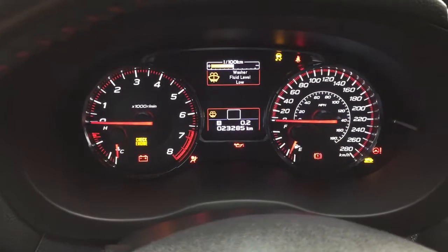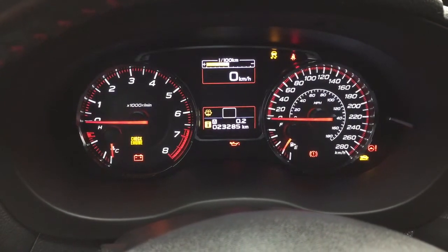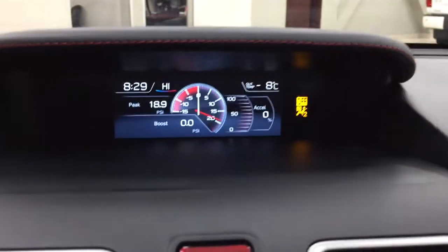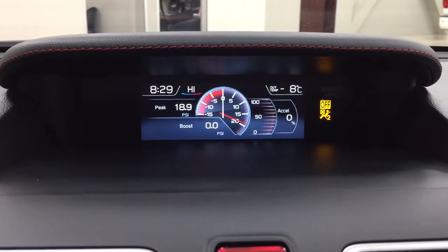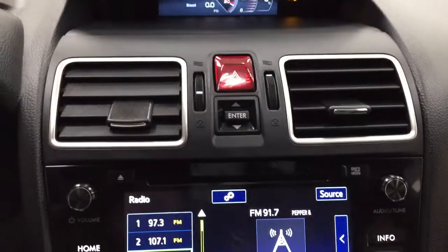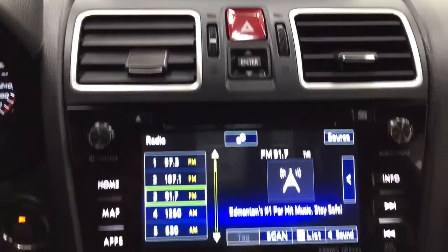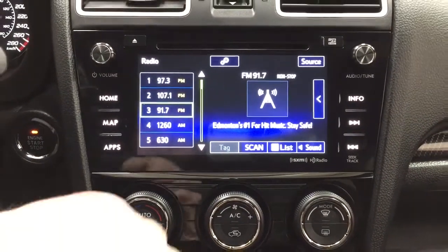Taking a look at the multi-informational display, you'll see a couple of different features here. You have your speedometer with your trip info and odometer reading. Taking a closer look at the center, you'll see controls up top with the exterior temperature gauge as well as your digital clock. Down below you have your hazard lights.